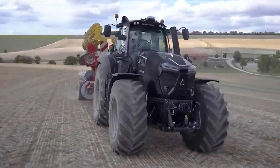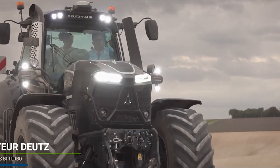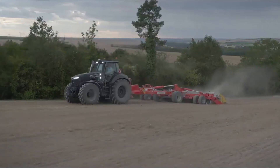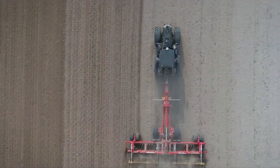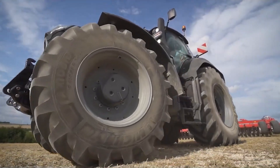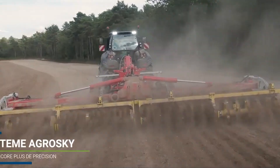The Deutz-Fahr 9340 TTV is a powerhouse in the world of modern tractors. Brought to you by Deutz-Fahr, a German giant in agricultural machinery, this tractor is the epitome of strength and precision. It's built for those who demand high performance in their farming activities. The 9340 TTV model features a unique TTV transmission, ensuring optimal power distribution for various tasks.